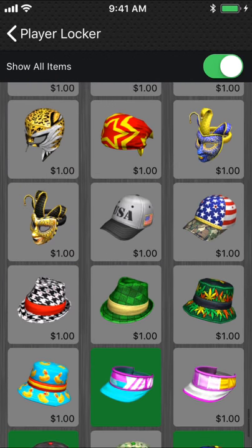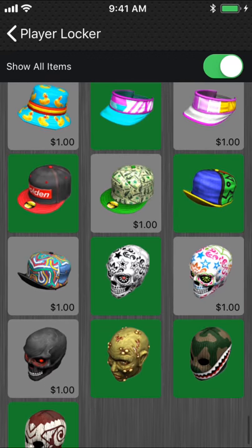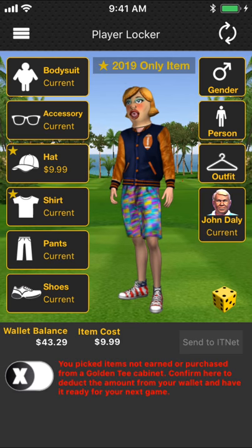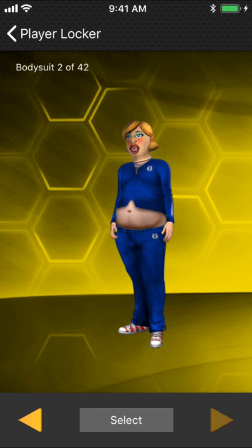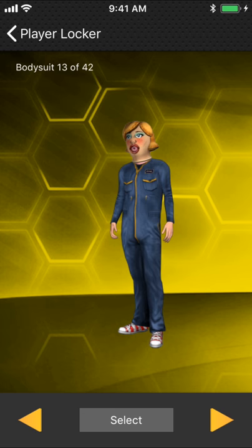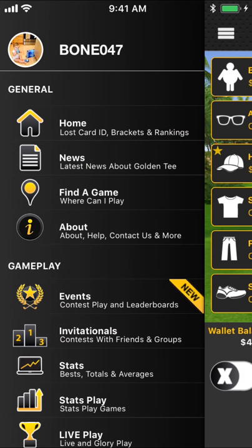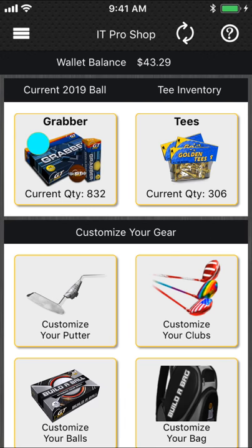Let's go down to the hats and look at some of this stuff — awesome. New body suits as well. For those who want to not just buy certain clothing items but dress up in something different — voila, there you have it. All these different things can be yours. Player locker — we talked about player locker. How about a little pro shop love?